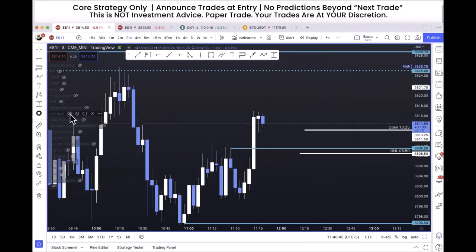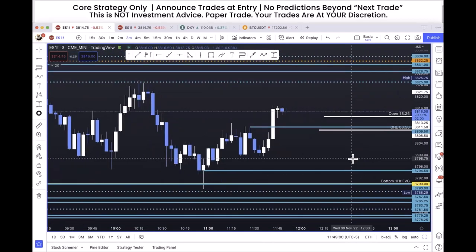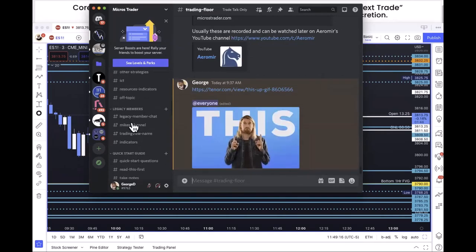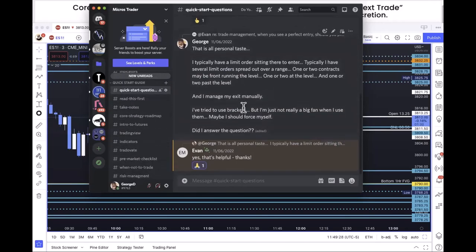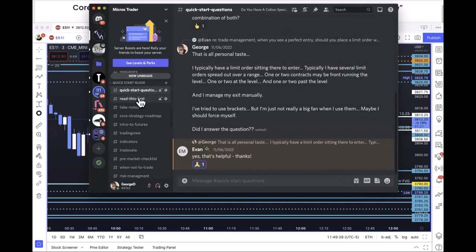There's also a sector performance tool I typically ignore and some other little tools I use from time to time. For someone who signed up today: come to the Trading Floor channel and say hi. Then come to the Quick Start Guide — the channels are read-only to keep them clean. I just created a Quick Start Questions channel where you can ask questions about the guide. Read this first, scroll to the top, and I beg you to take notes.